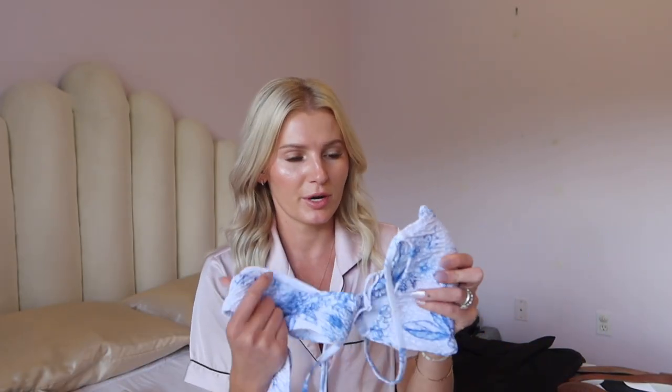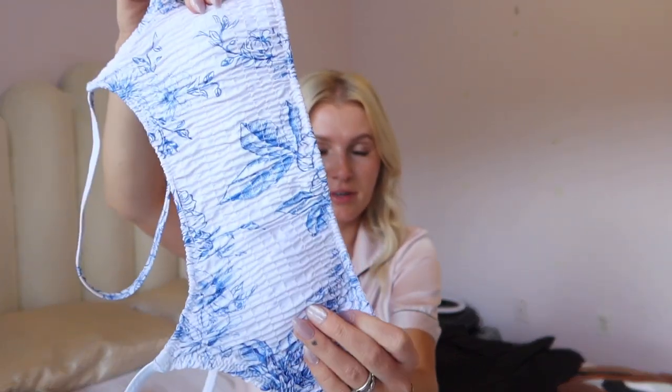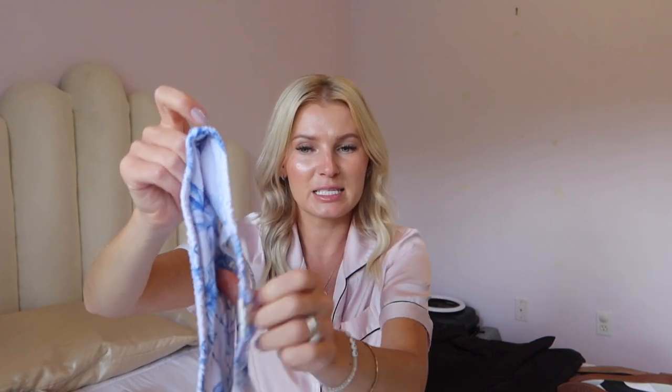This is probably my favorite bathing suit I've ever purchased. As soon as I saw it on an Instagram ad I put it in my cart and bought it right away. The material is so beautiful — it's a stark white, not cream. They have other colors and I'm debating getting more. It has padding, it's lined, and it's pretty good quality for the price, though there are some loose threads here and there.